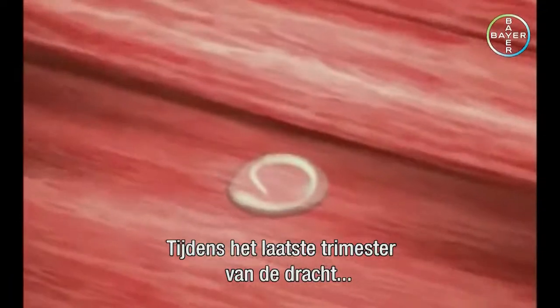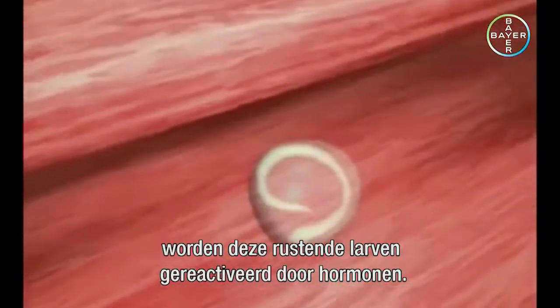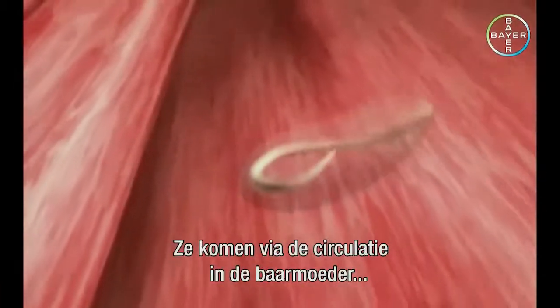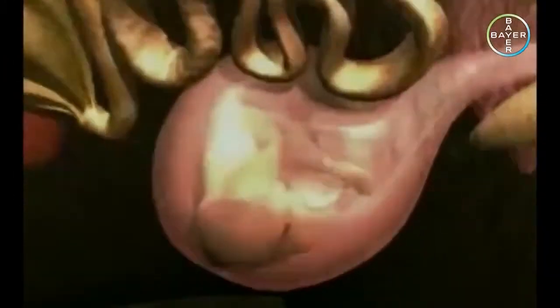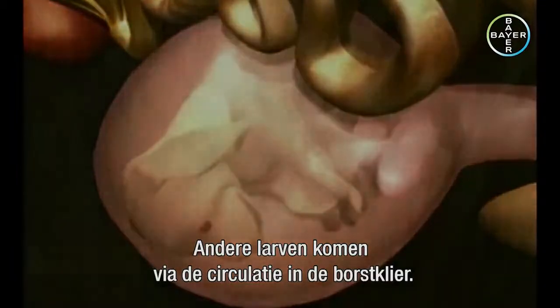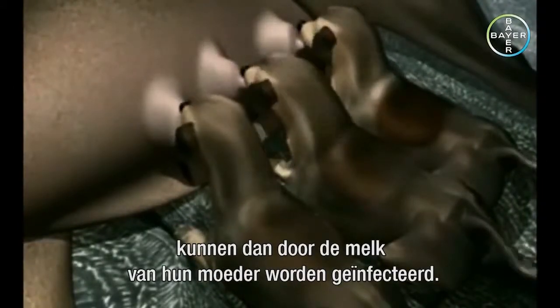During the final trimester of pregnancy, the dormant larvae are reactivated by hormones. They travel to the uterus via the bloodstream and infect the unborn pups. Other larvae reach the mammary gland via the bloodstream, so newborn puppies and kittens can also be infected through their mother's milk.